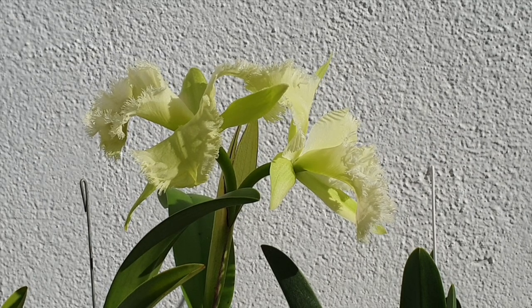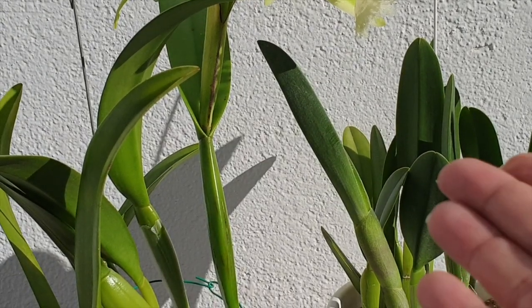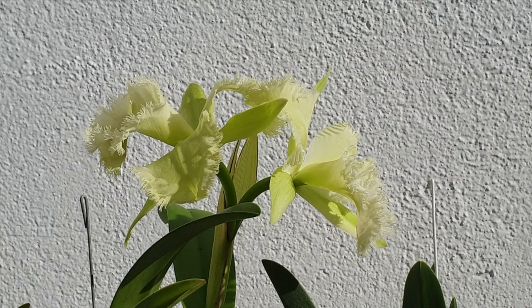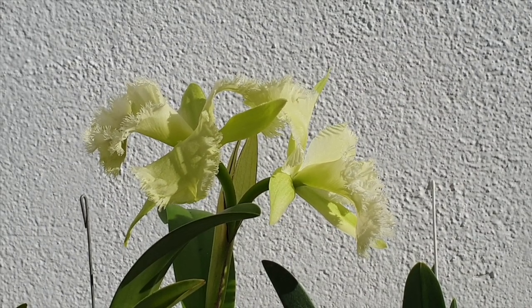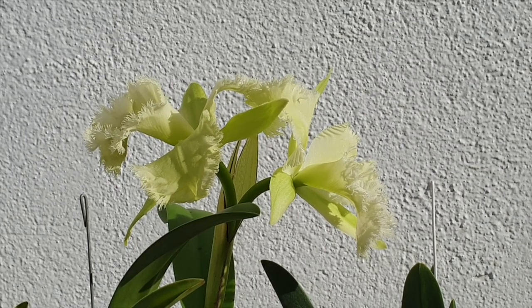To say in my case that she's easy to bloom is sort of an understatement. I can pretty much rely on her blooms — normally I get them in March, normally the Digbiana blooms sooner — but I've never ever skipped a beat on blooming with this orchid. I live in southern Spain, so I have very hot summers and a lot of light.